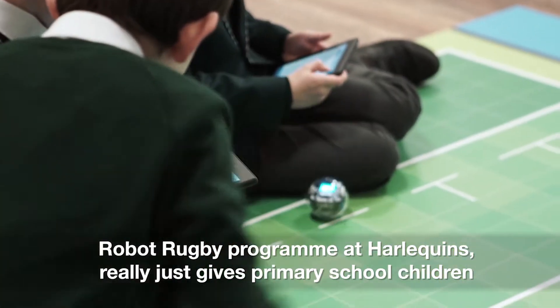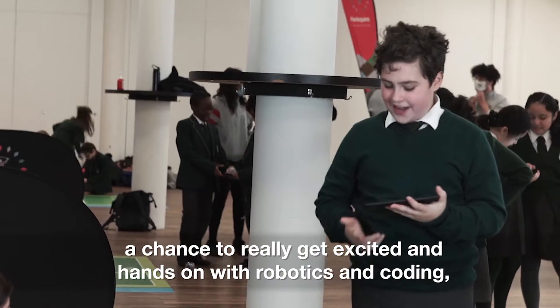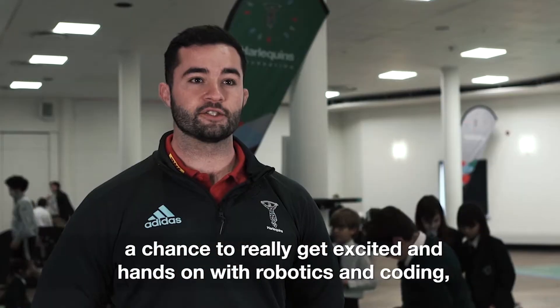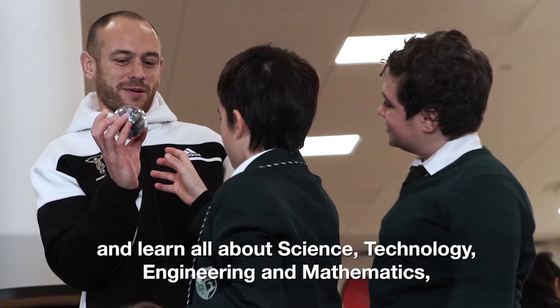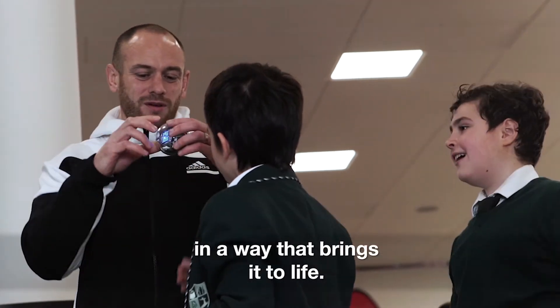Robot Rugby Programme at Harlequins really just gives primary school children a chance to get excited and hands-on with robotics and coding, and learn all about science, technology, engineering and mathematics in a way that brings it to life.